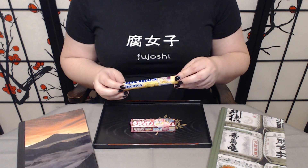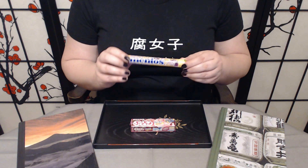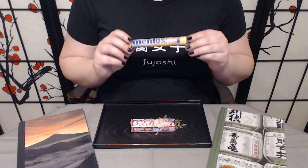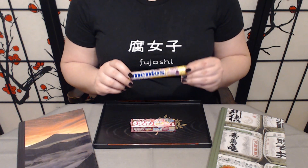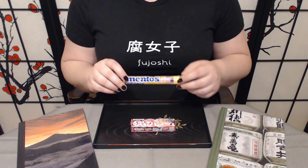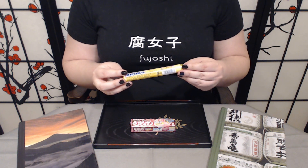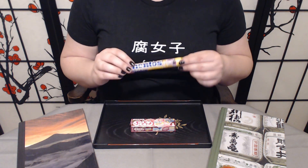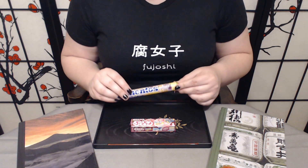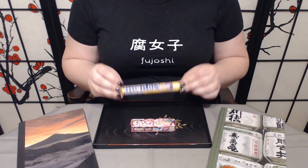I have to admit this is possibly the item that has really held my attention the most out of the entire box — we have Japanese Mentos, passion fruit flavored. I have no idea how this is going to go. I am really curious, because just about any Japanese sweet that's fruit flavored is usually pretty good, so I'm really curious to see how this turns out.